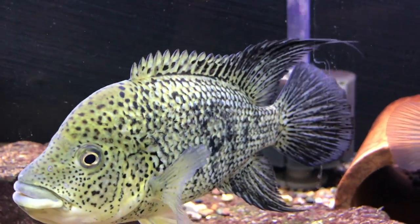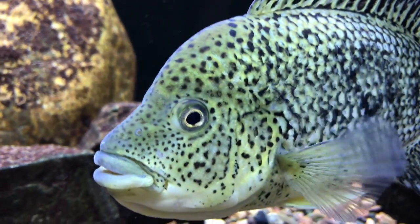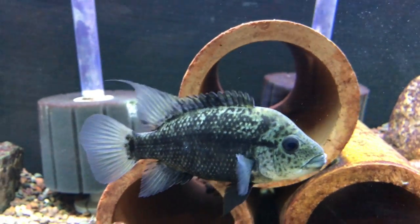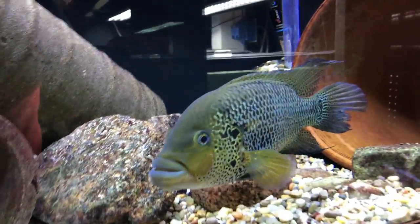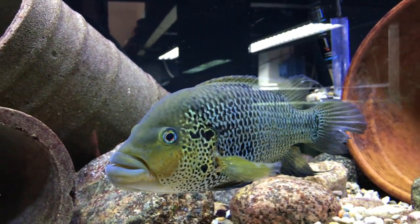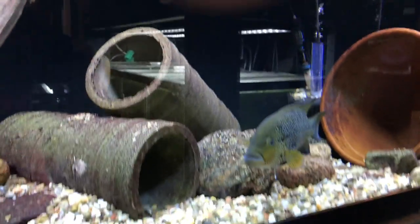Get a close-up of this guy. Beast. What a beast. She's not too shabby either. Midas — there's the male. The tail is still healing. I noticed she was picking at it the other day, so that's not cool. I don't want to have to divide these guys, but if I have to, I will.